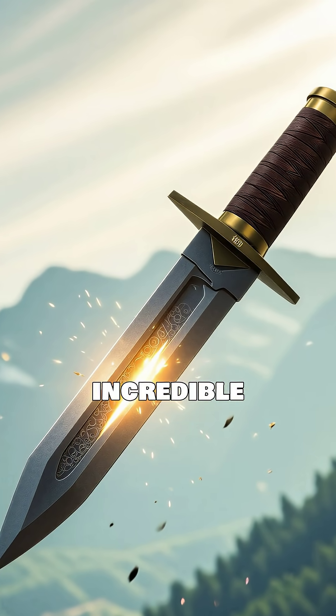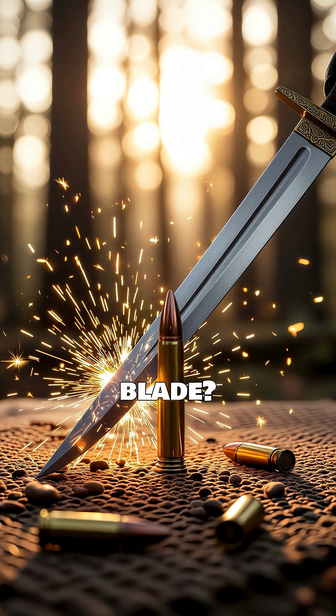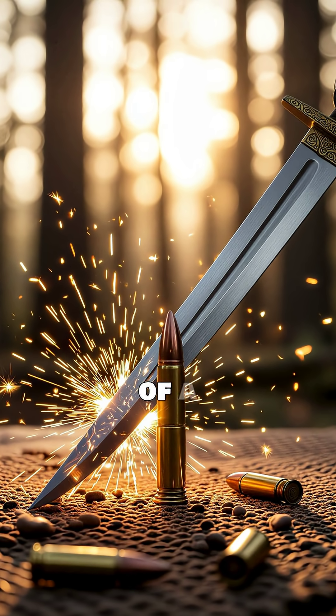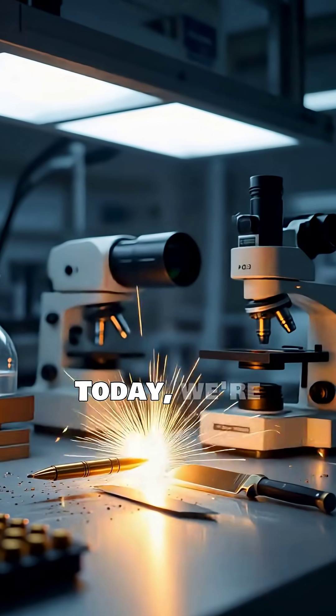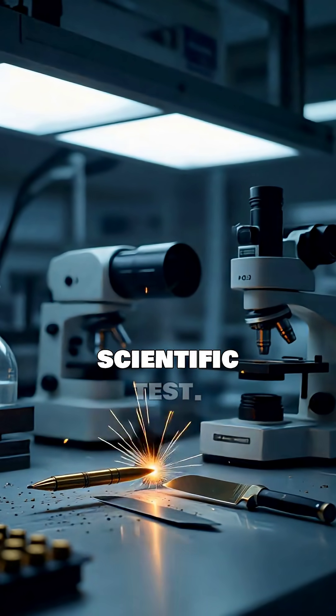Can a bullet, travelling at incredible speeds, truly be sliced in half by a stationary blade? It sounds like something out of a movie, defying physics as we know it. Today, we're putting this cinematic myth to the ultimate scientific test.